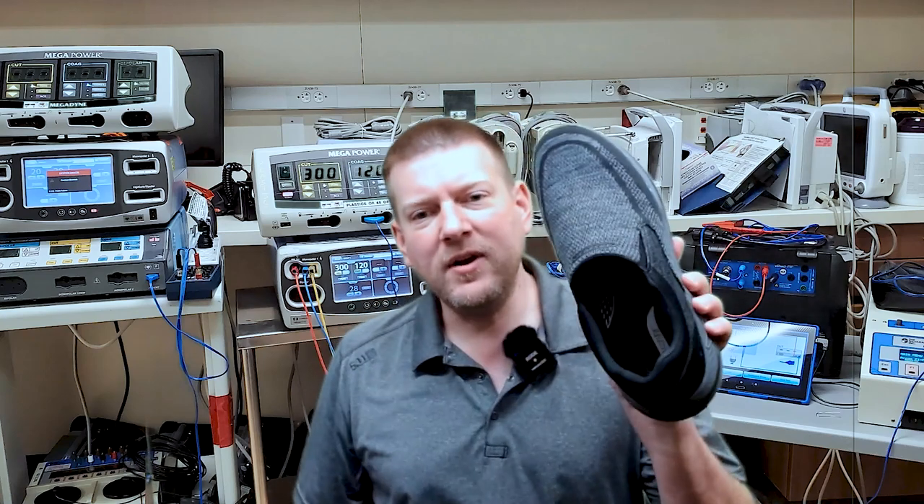Hey everyone, welcome back to Better Biomed. Today's going to be a little bit different of a topic, and that's because this is something that matters probably the most to most of you guys and you don't even realize it. Today we're going to talk about shoes.